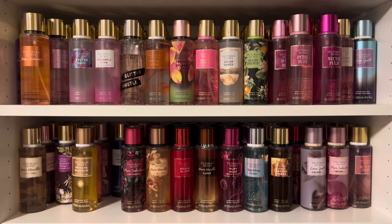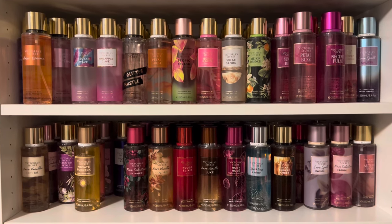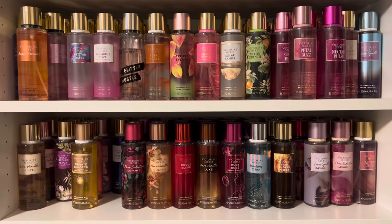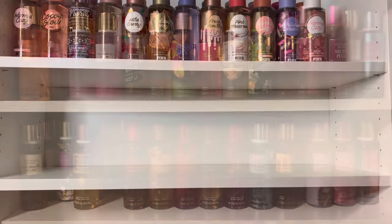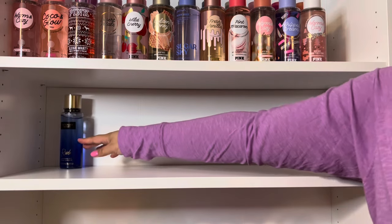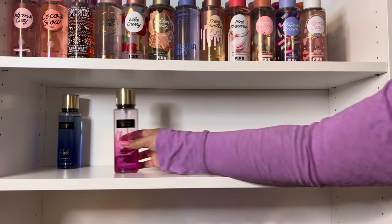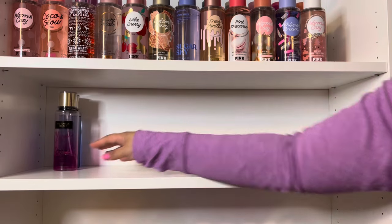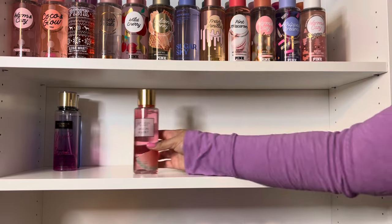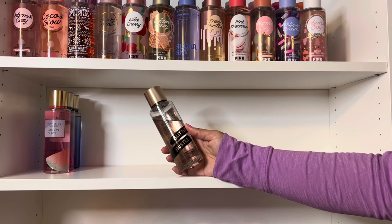Now moving on to my regular Victoria's Secret mists. Note, this will not include the Natural Beauty collection, as I store those elsewhere, so they'll be in a different collection video. First, I have a couple of older classic scents, including Rush and Strawberries and Champagne in the older packaging. Then I have Melon Sorbet and Glitter Hustle, one of my favorites.